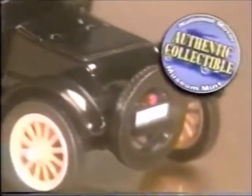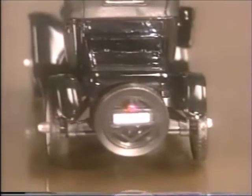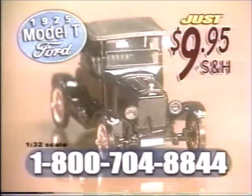The National Motor Museum Mint has been authorized to issue this special collector's edition of Henry Ford's Model T Dream Car on a strictly limited release. Similar die-cast replicas sell for as much as $25.95, but through this special television promotion, it can be yours for the introductory giveaway price of $9.95.